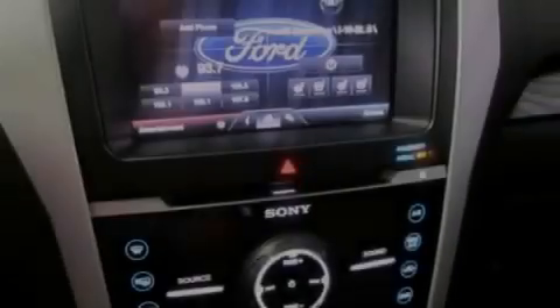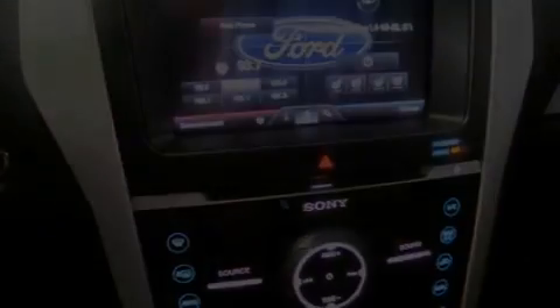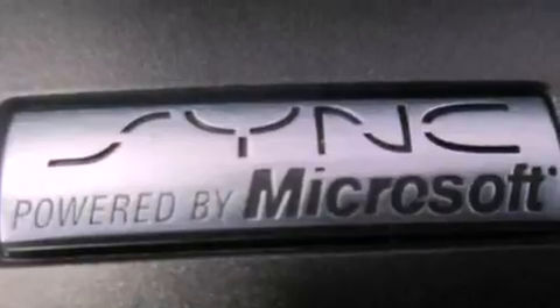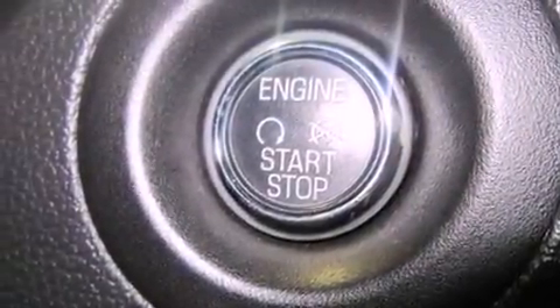The following features are also included: memory settings for the seat positions so you can recall your favorite alignments with the push of one button, air conditioning, cruise control, leather seats, a rear spoiler, and a security system.